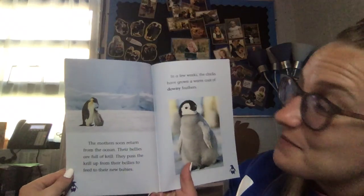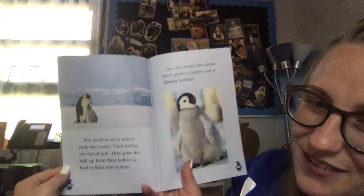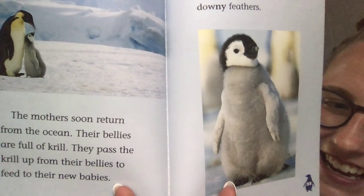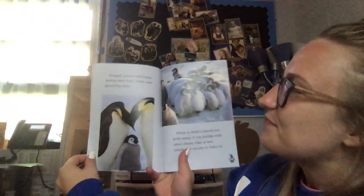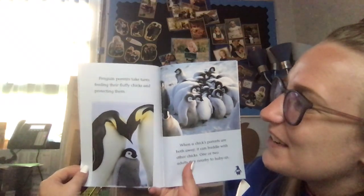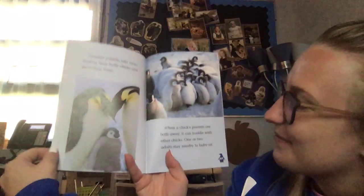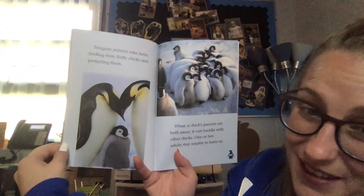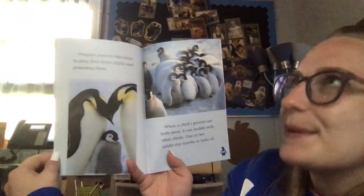In a few weeks, the chicks have grown a warm coat of downy feathers — look at how soft and fluffy! Penguin parents take turns feeding their fluffy chicks and protecting them. When a chick's parents are both away, it can huddle with other chicks. One or two adults stay nearby to babysit.